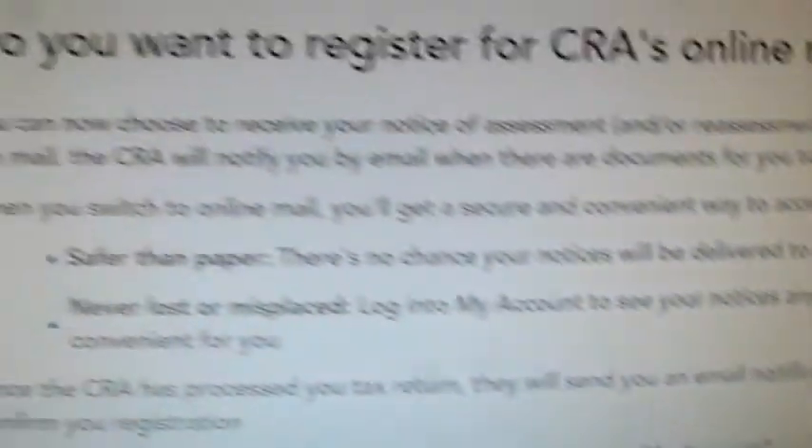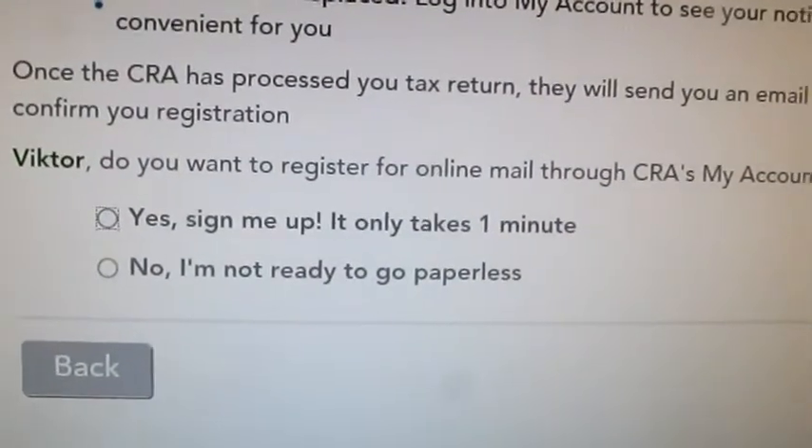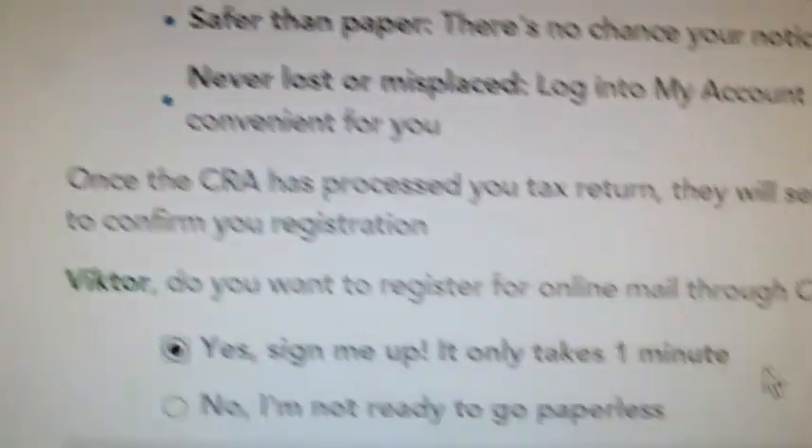Then it says, do you want to register for CRA online mail? And it says yes or no. I'm going to do yes, even though I'm already signed up. And it has the usual form — terms and conditions — and you have to just do the agree, and then you do continue again. The reason I do it anyway is because it's not a no, so I just want to make sure it stays as it is.